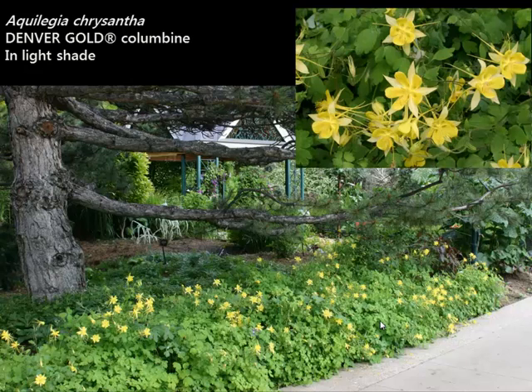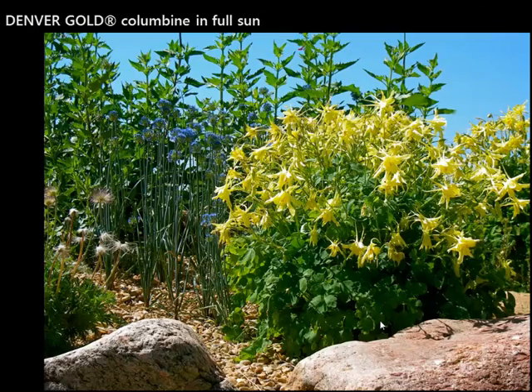Next we have Aquilegia, called Denver Gold. This was a selection of our native columbine, but it's the yellow form. Many times the Colorado native blue and white one tends to be kind of short-lived, but this one is super perennial — it will come back year after year. This is shown at Denver Botanic Gardens in shade, but here it is in full sun, where it's much more compact, the foliage is tighter, and the blooms are much more compact. So it's a very adaptable, very perennial columbine called Denver Gold.